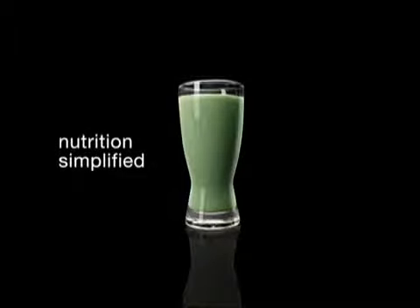Shakeology is nutrition simplified. Take one shake a day to help you lose weight, build energy, and get healthy.